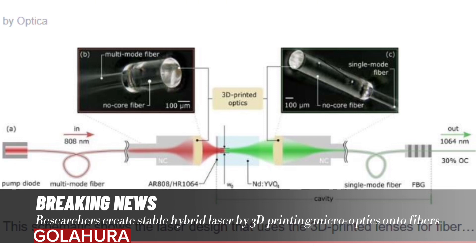After the printing was complete, the researchers assembled the laser cavity. Rather than using a crystal inside a laser cavity made of bulky and costly mirrors, they used fibers to form part of the cavity, creating a hybrid fiber-crystal laser.